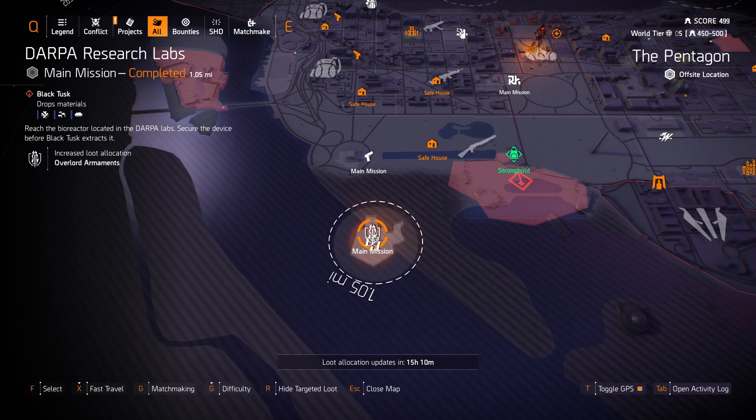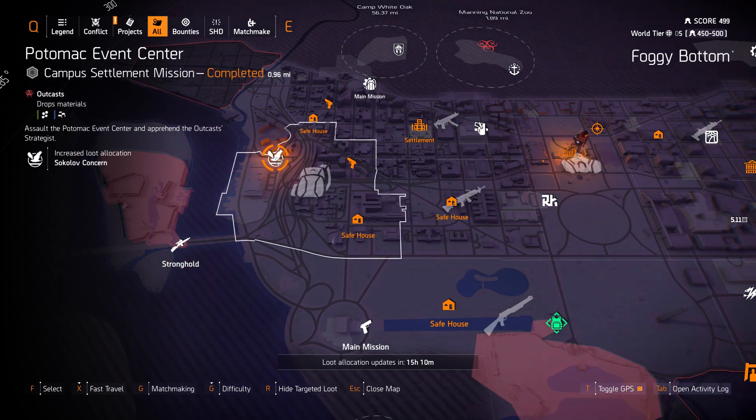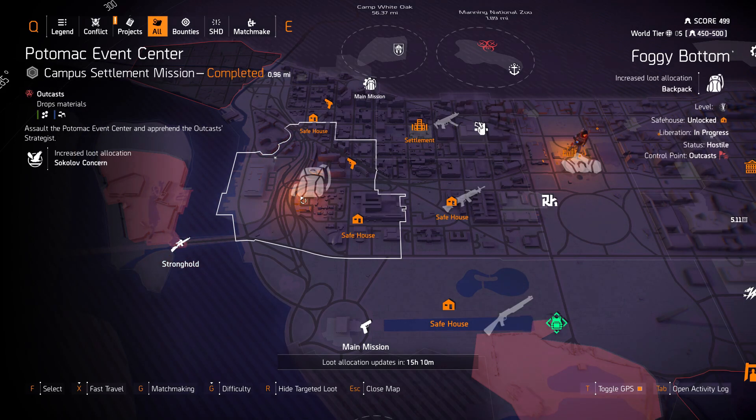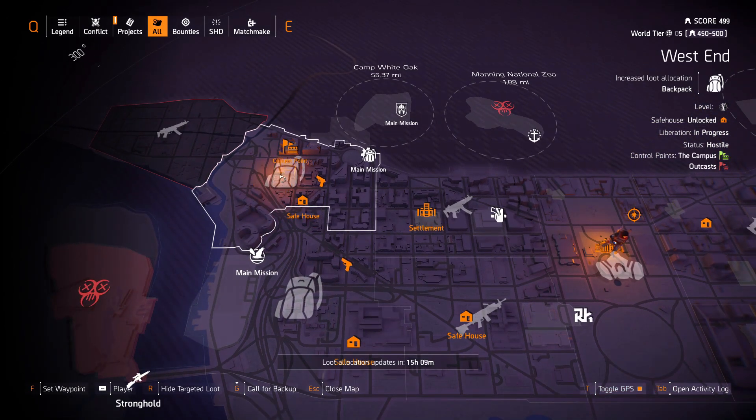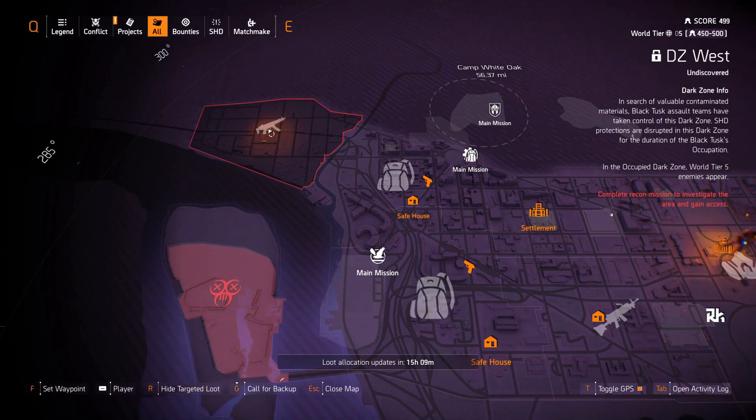We got marks and rifles at the Roosevelt Island Stronghold and Sokol of Concern at the Pontiac Event Center. In Foggy Bottom we have backpacks, and we also have backpacks in West End with gear system mods at the Federal Emergency Bunker and submachine guns in DZ West.